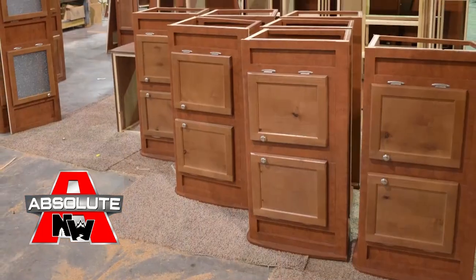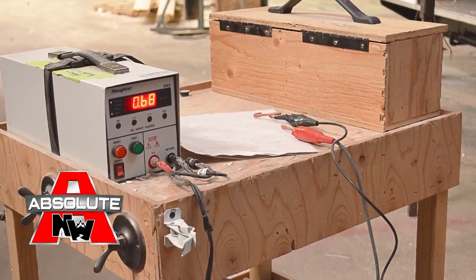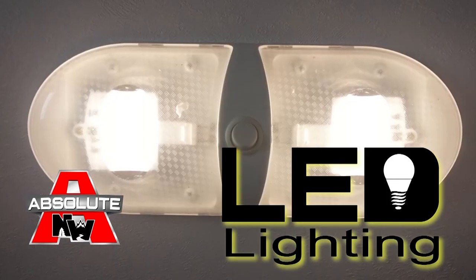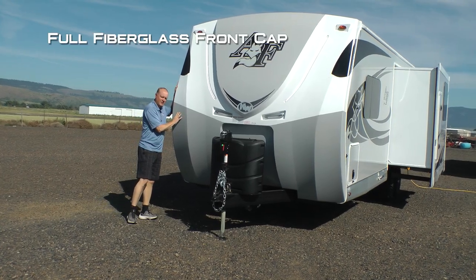Custom quality residential face frame construction cabinetry utilizing hardwood doors and drawer fronts, all with roller bearing drawer guides. All 12 volt and 110 systems are surge tested multiple times and high efficiency LED lighting is used on all interior and exterior applications.